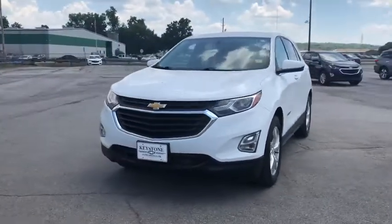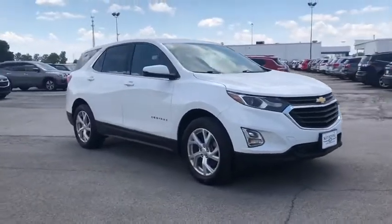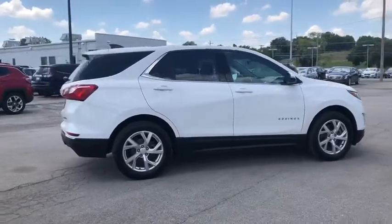Looking for the right vehicle? Check out the 2018 Chevrolet Equinox. Fuel efficiency, safety, and value equals the Chevy Equinox. This vehicle has less than 60,000 miles.